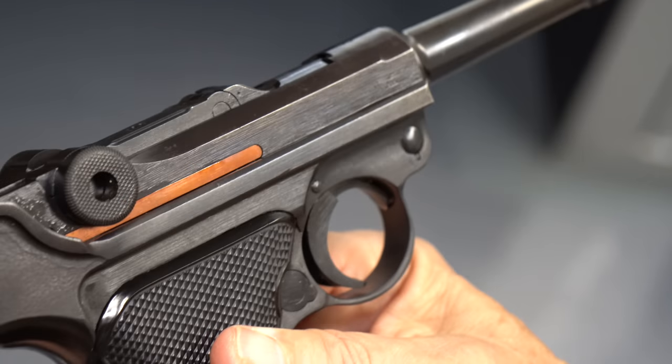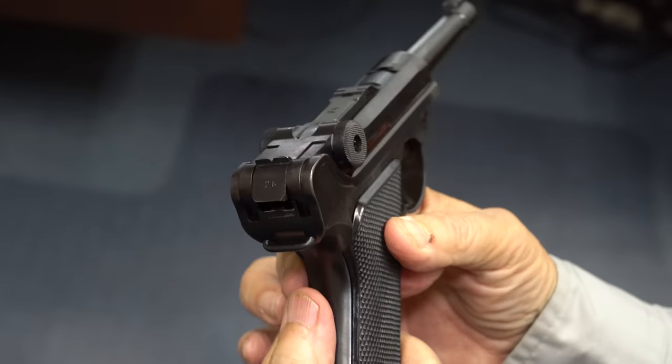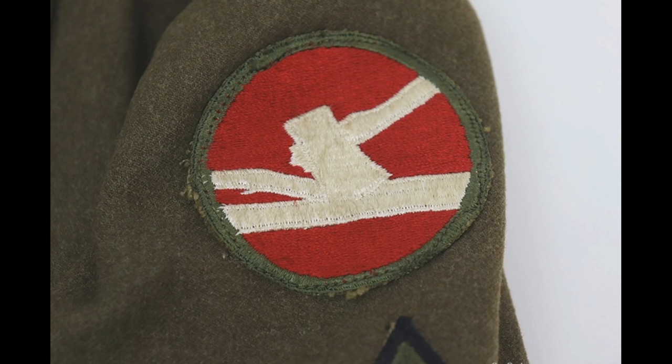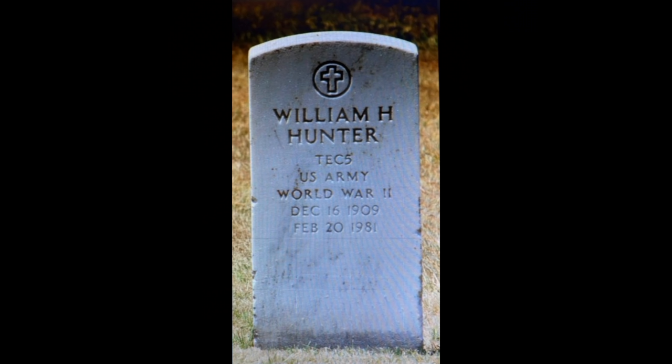What makes this even more special is that because it came from the vet, we have the uniform. You can see on the listing that his jacket shows he was a corporal in the 9th Army, 84th Infantry Division — the Rail Splitters. His name was William Hunter, but he went by Scotty. He signed up in November of 1943 and served all the way until November of 1945.